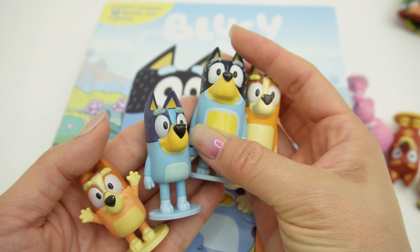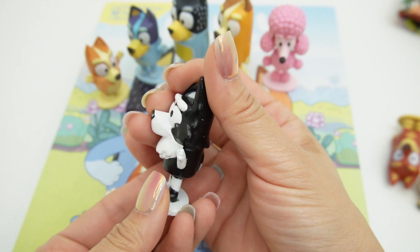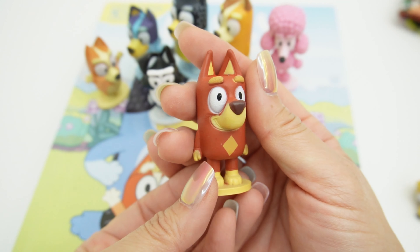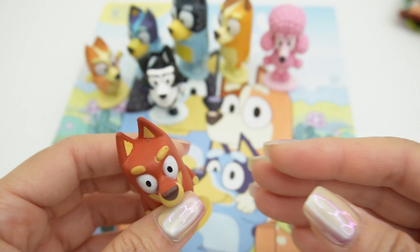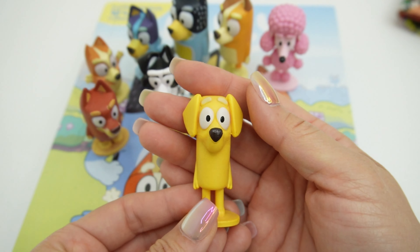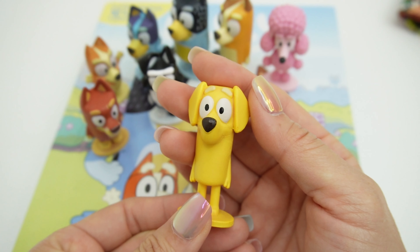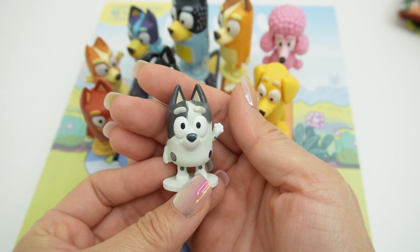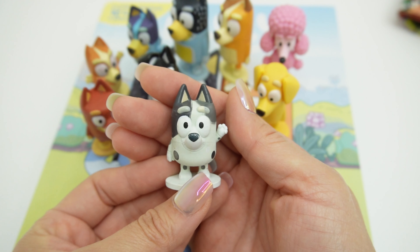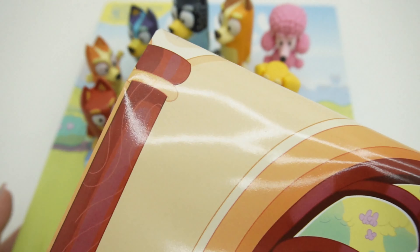Next we got Bluey's friend — this is Coco. She's super adorable. We also have Mackenzie — love the black and white. We also have Rusty, he looks great. And we have Lucky. Where's his football? He is super adorable too. We also have Muffin — this is Bluey and Bingo's cousin, Muffin is also waving hi. And our last figure is Snickers, here is Snickers wearing his hat.